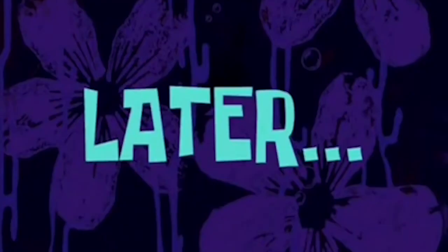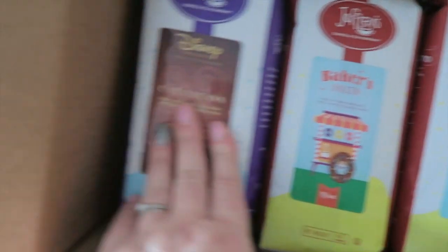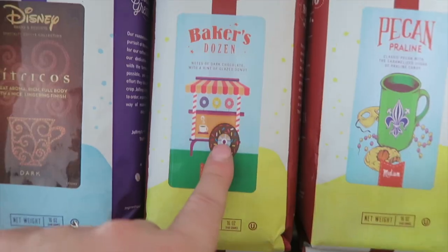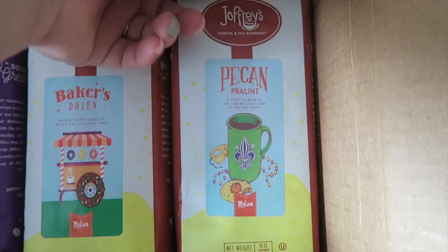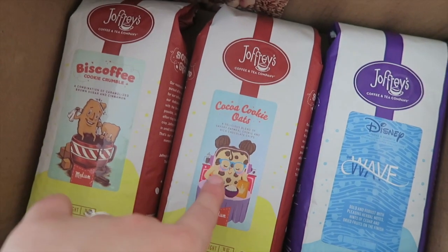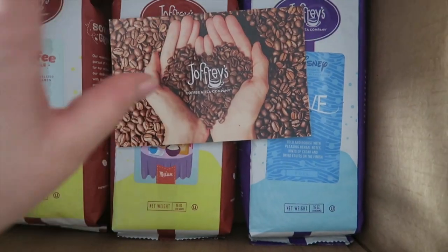A very exciting box just arrived — it is Joffrey's order number two! We already have another order from them. I decided to get a few more of the flavoured ones because we loved the Biscoff one so much. I got Citrico's because we've got to get a Disney coffee, a Baker's Dozen which is dark chocolate with a hint of glazed donut, then pecan praline — I absolutely love the Starbucks chocolate praline mocha — then more Biscoff because it's just amazing, the Cocoa Cookie Oats which is a delicious blend of savoury oatmeal cookie and rich chocolate chips, and also the Wave because we always go to the Wave. I love Joffrey's — this is not sponsored, I just love them, so I will link them below.